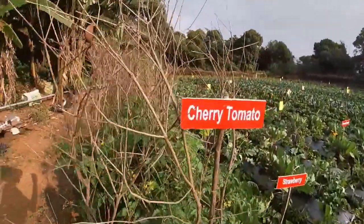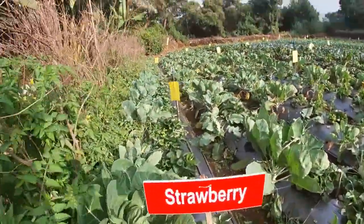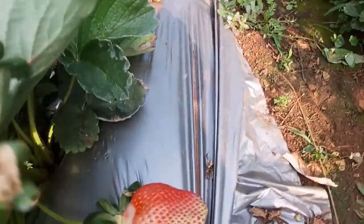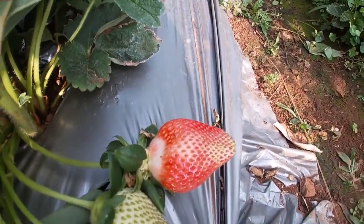There are some cherry tomatoes here. After that there are strawberries here. You can see this. Strawberry.